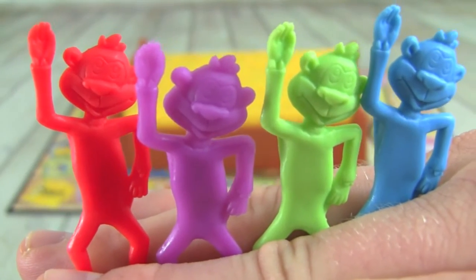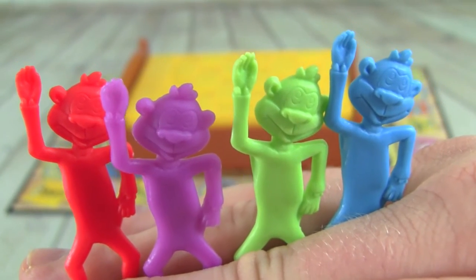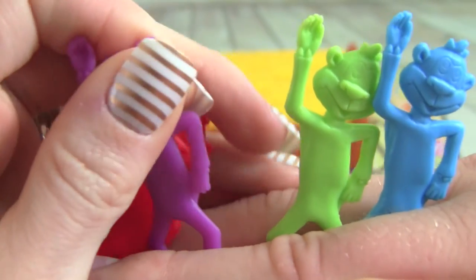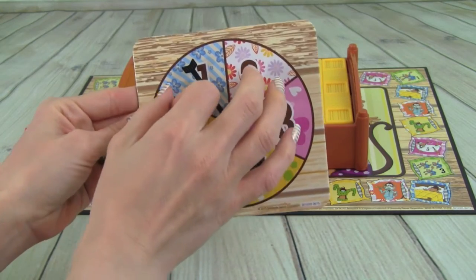These are the four different monkeys you can play with: red, purple, green, or blue. Which color do you want to be, Whitney? I'm going to go with purple. Okay, I'm going to take red. Alright, Whitney's the youngest so she's going to go first.